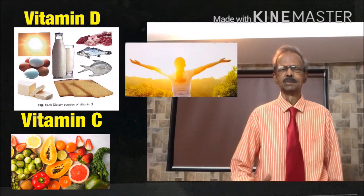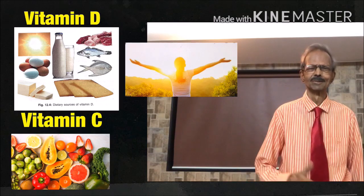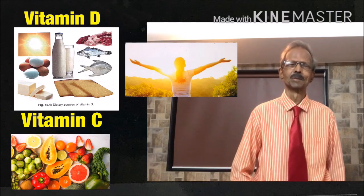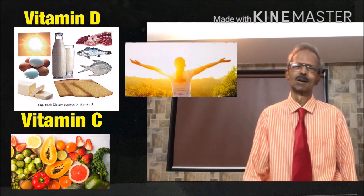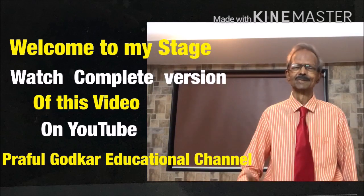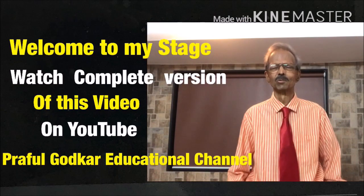Sources of Vitamin D and Vitamin C are shown on the left hand side. These are easily available at affordable cost, and managing normal levels of Vitamin D and Vitamin C is very easy for normal individuals. I welcome you all, and the complete version of this video is available on the Profit Worker Educational channel on YouTube.